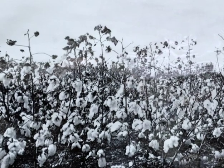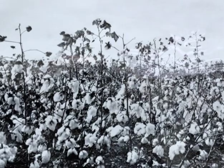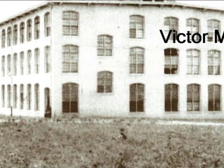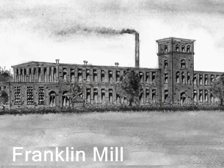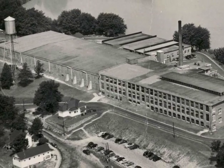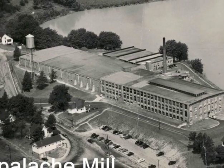Textile mills were built in Greer to use the cotton grown by farmers. Victor Mill was built in 1895 just outside Greer. This is Franklin Mill, that made bandages for soldiers during the war. Appalach Mill was built a few miles from Greer on the South Tiger River.